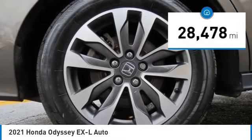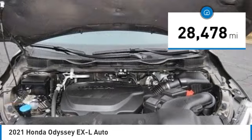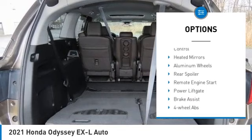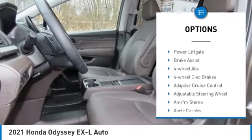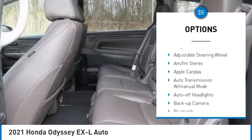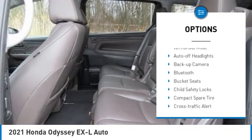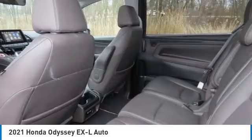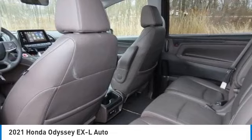This vehicle has less than 30,000 miles. Here are some of this vehicle's great options: tire pressure monitoring system, blind spot monitor, sunroof, electronic stability control, heated mirrors, aluminum wheels, rear spoiler, remote engine start, power liftgate, and brake assist.